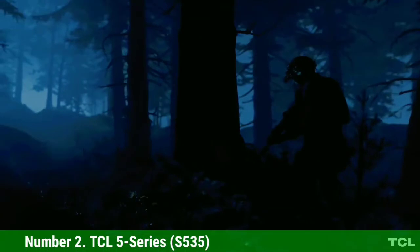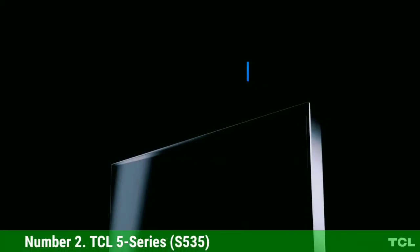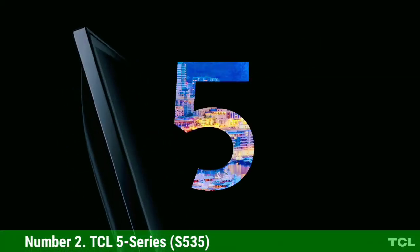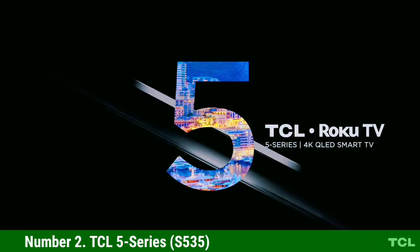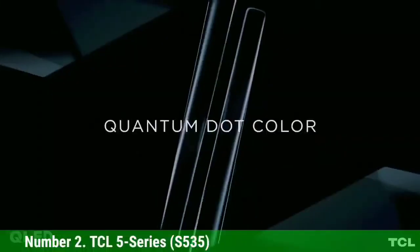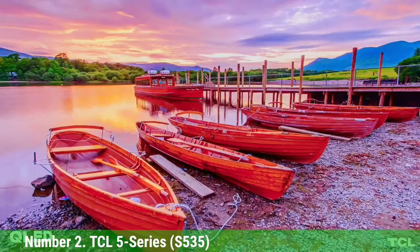The new TCL 5 Series is notably the cheapest QLED TV on the market, costing significantly less than Samsung's entry-level QLED while retaining the expanded color gamut and premium look. With full-array local dimming for better black levels and Roku TV built-in, the 5 Series has a number of advantages over non-smart LED LCD TVs, making it a great option for the price.